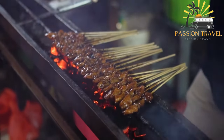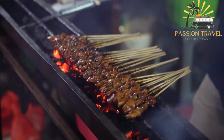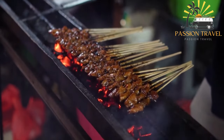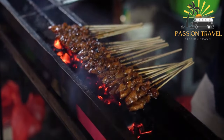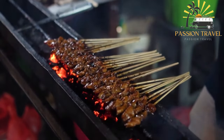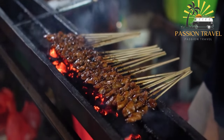In addition to chicken and beef, there are also variations of saté that use pork, lamb, fish, or tofu as the main protein. Saté is a beloved street food in many Southeast Asian countries and can also be found in restaurants around the world.